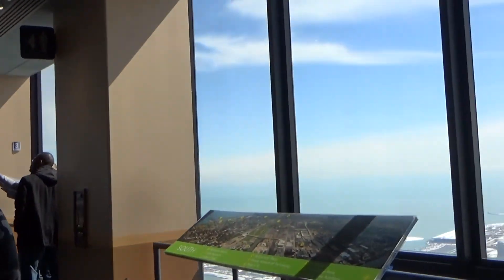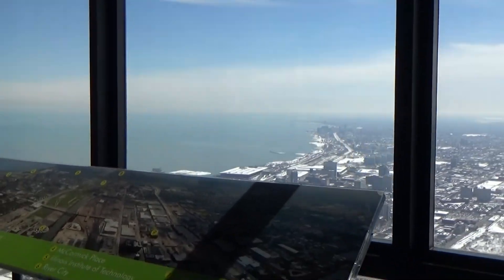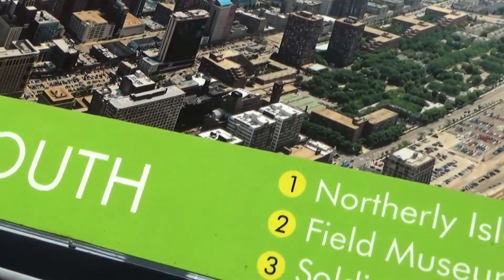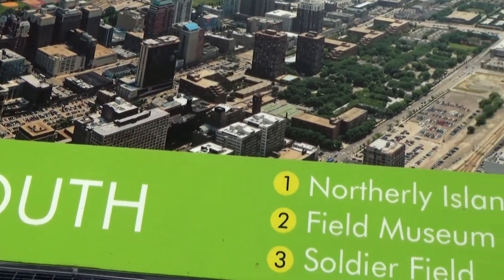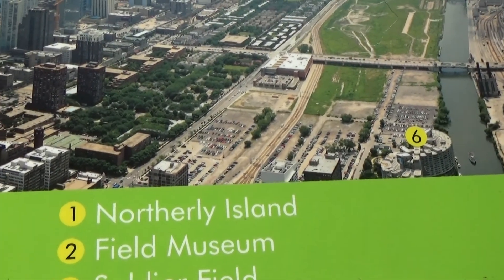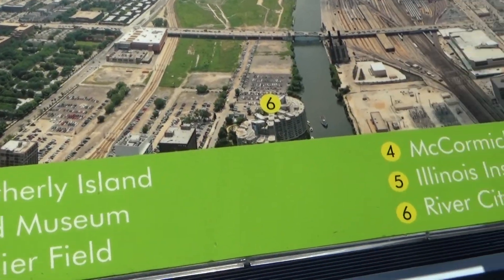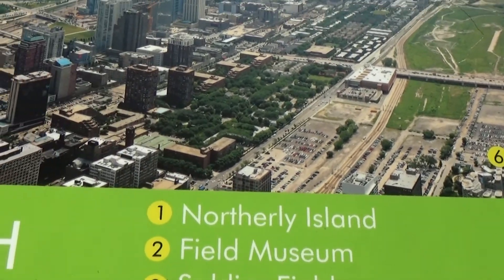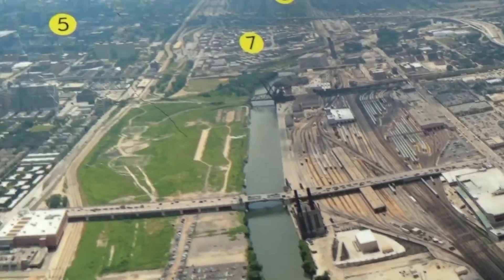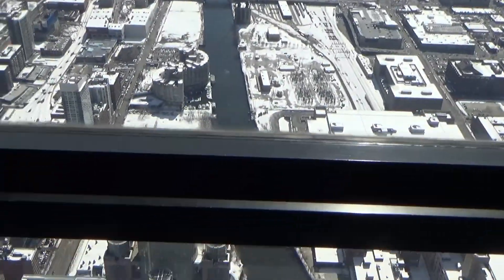And now we're here — 103 stories up. Welcome to the top. They look like toy cars. When I was a little kid back in 1997, before they had the Skydeck glass platform, all you had to do was look down at the cars. They look like toy cars. Let's see if we can find any toy cars.